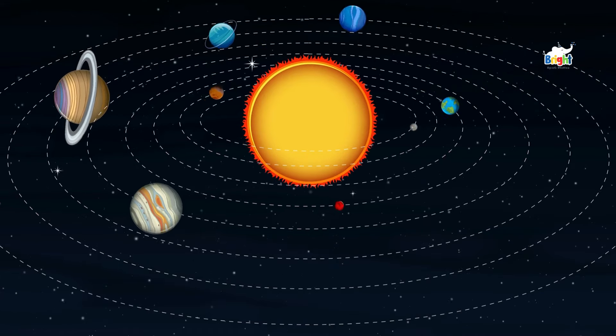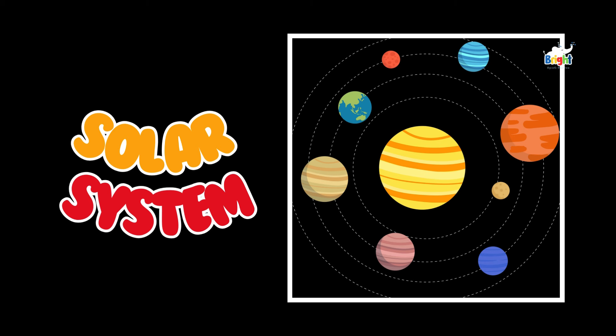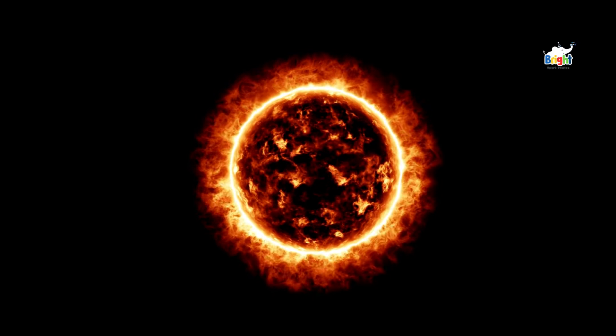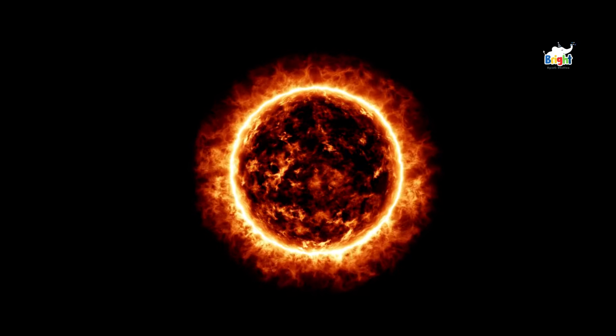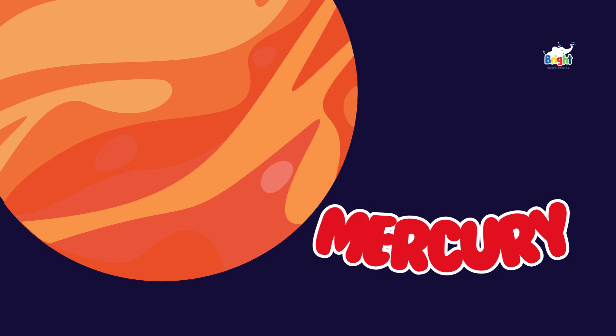Welcome to our super fun space adventure! Today we're going to explore the amazing solar system. The Sun is like a giant glowing ball of fire. It's super duper hot and gives us light and warmth. Without the Sun, there would be no life on Earth.